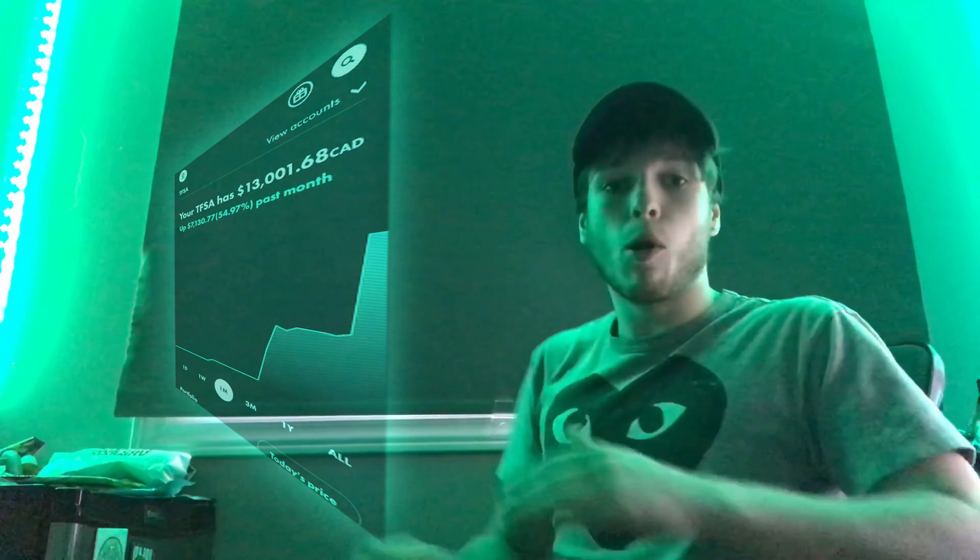What's going on guys, Gen Z Finance here back with another video. I promised you my Canadian portfolio stock reveal and here it is — it just came in on Wealthsimple, finally traded my account over from TD. Let me just pull this up for you guys real quick.